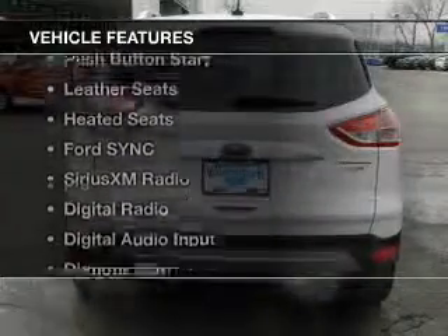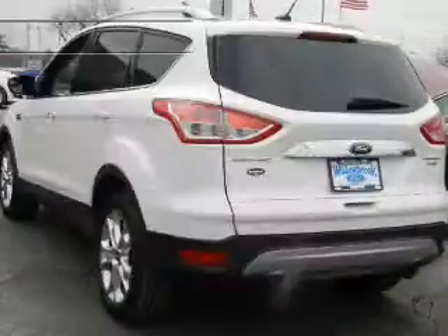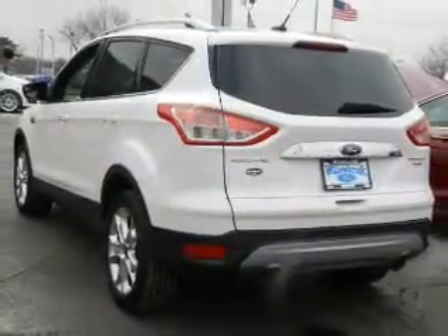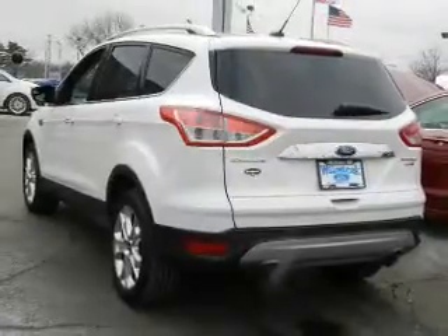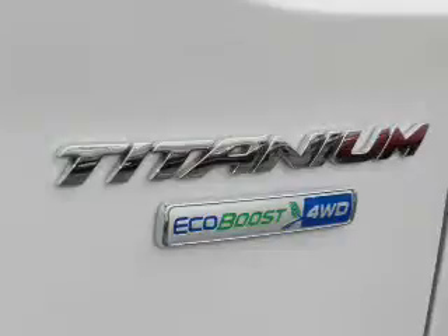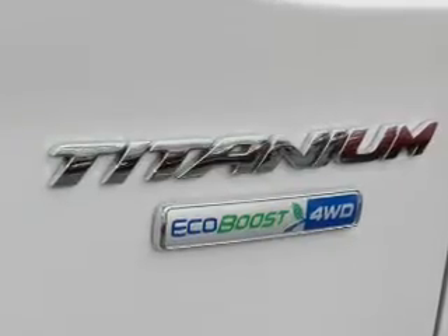The features include a turbocharger, internet connectivity, push-button start, leather seats, heated seats, board sync, voice activation, Sirius XM satellite radio, digital radio, digital audio input, and remote start.